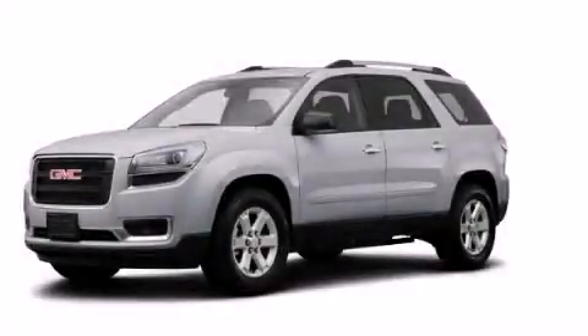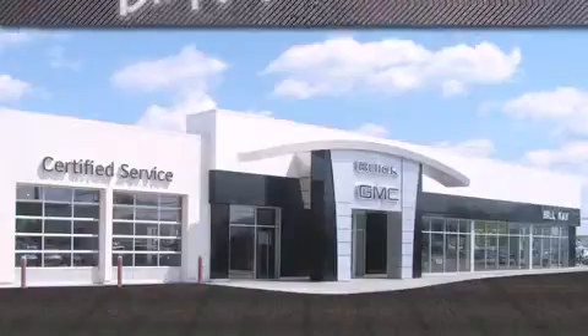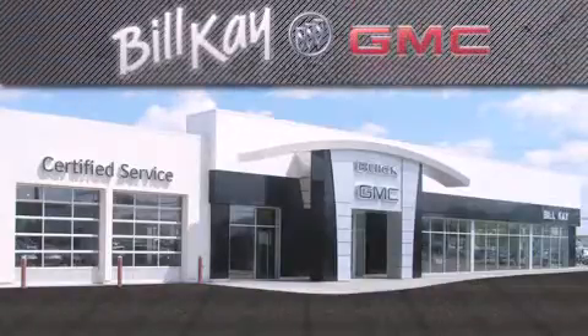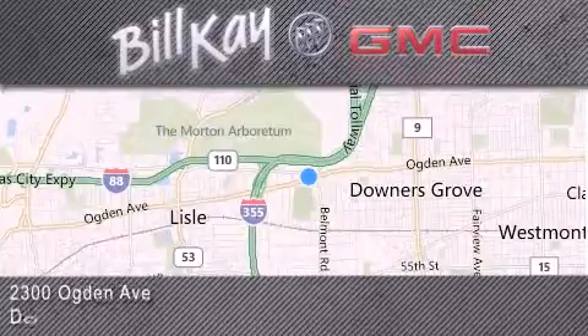Please call us today for more information on this great vehicle. Come see how little you pay when you buy from Bill Kaye. For additional information please visit our website, give us a call, or stop by our dealership. We look forward to serving you.